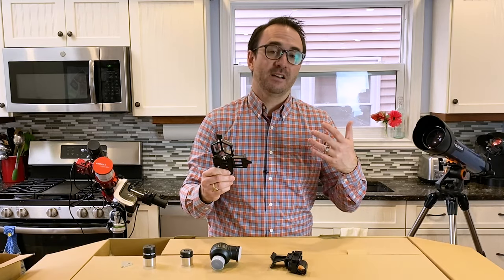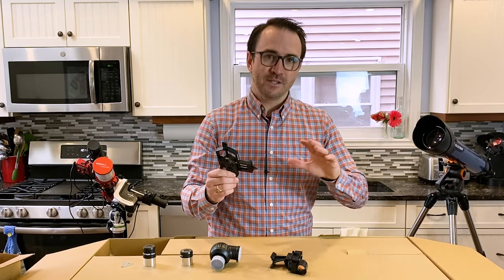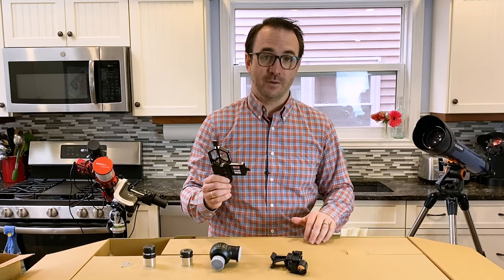Because this telescope is not equatorially mounted, getting images of deep sky objects is pretty much out of the question.